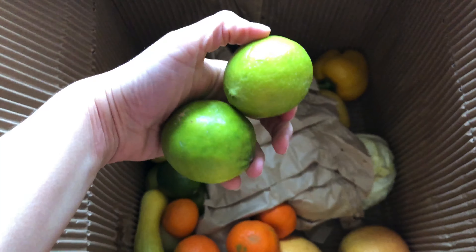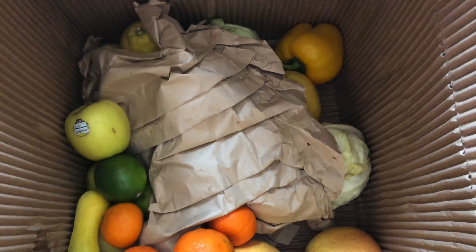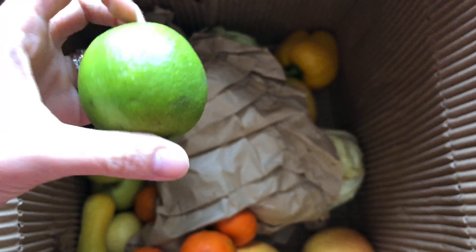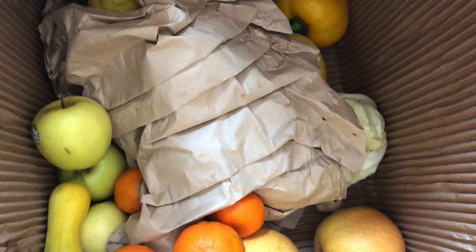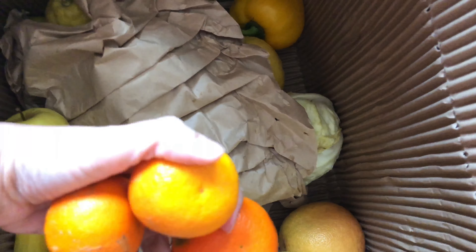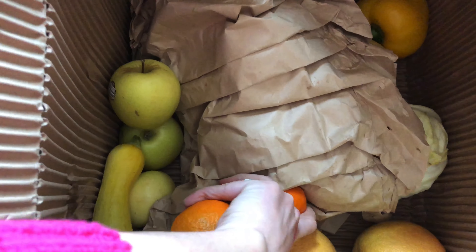There's a whole bunch of limes here — it's funny because on my list to get at the store is lime juice and lemon juice. There are four limes and it looks like almost a fifth one. Then we have some little clementines — one, two, three, four, five, six.